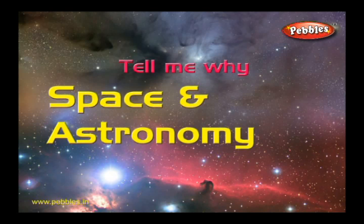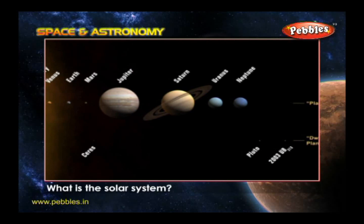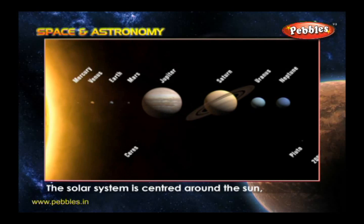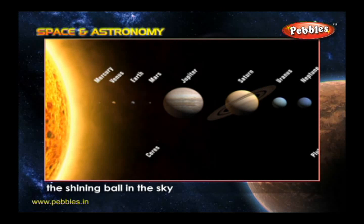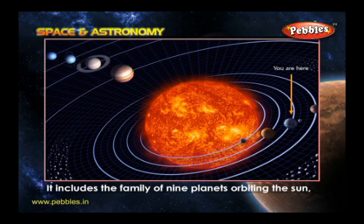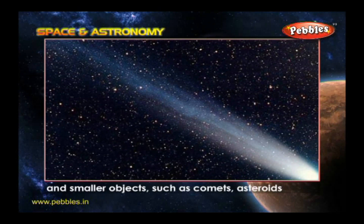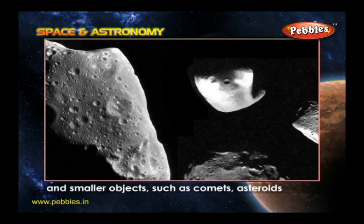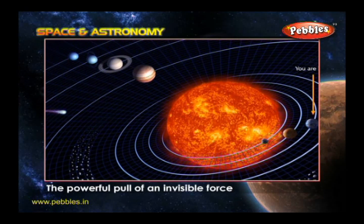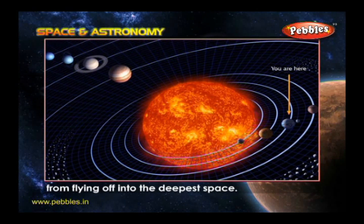Space and Astronomy. The Solar System. What is the Solar System? Solar means of the Sun. The Solar System is centered around the Sun, the shining ball in the sky. It includes the family of nine planets orbiting the Sun as well as the moons of these planets and smaller objects such as comets, asteroids and bits of space rock. The powerful pull of an invisible force called gravity from the Sun stops these bodies from flying off into the deepest space.